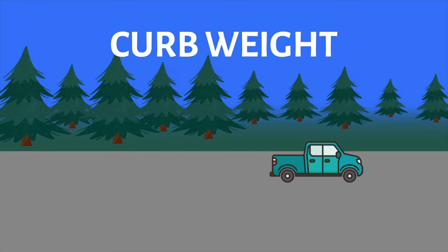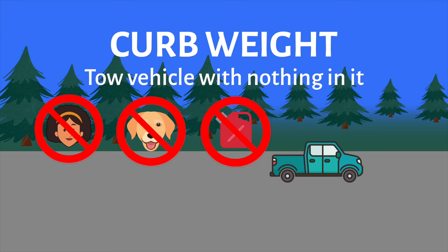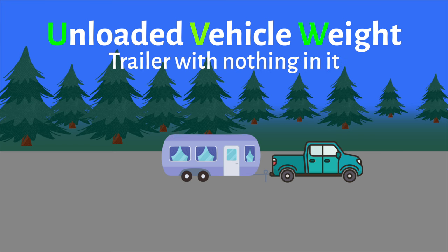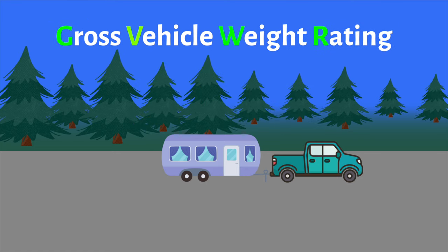First, let's talk about curb weight — this is the weight of your tow vehicle with nothing in it: no people, no pets, no fuel, nothing. Next is UVW, or Unloaded Vehicle Weight — it's the same as curb weight but for your trailer. This is the weight of your trailer without any cargo in it or liquids in the tanks.